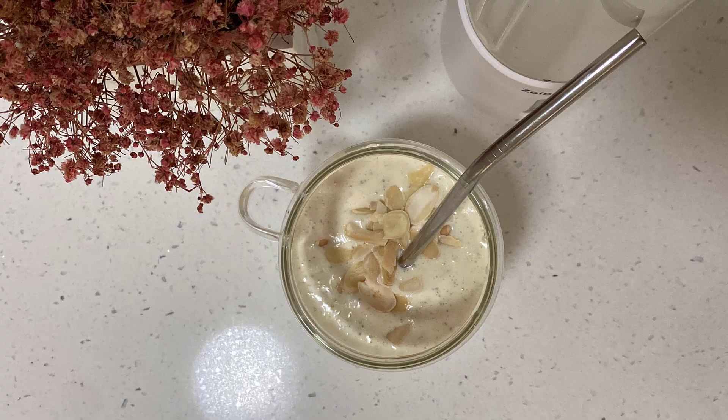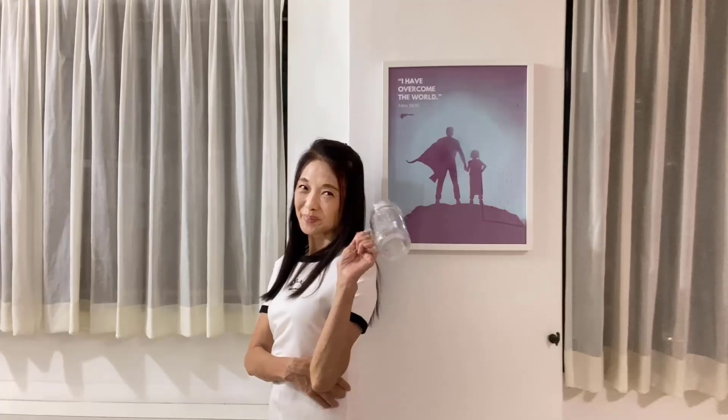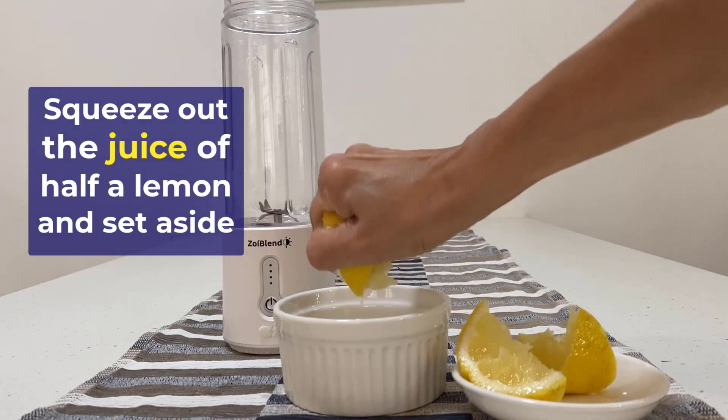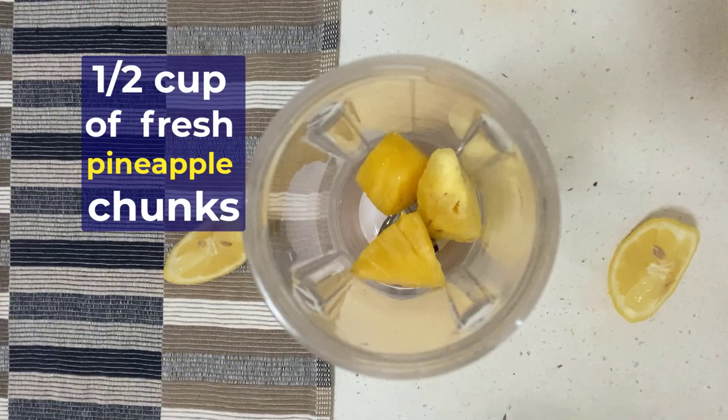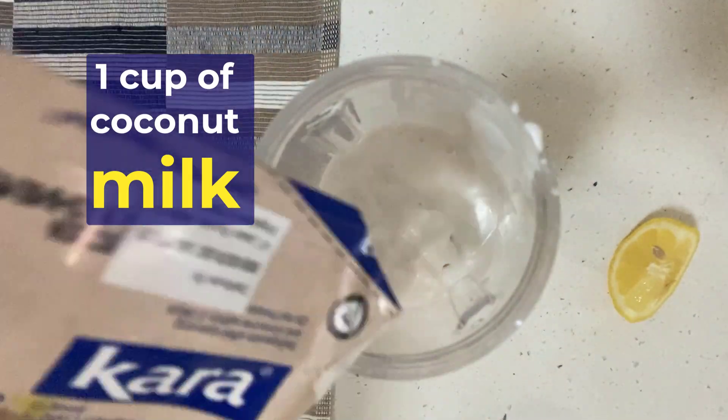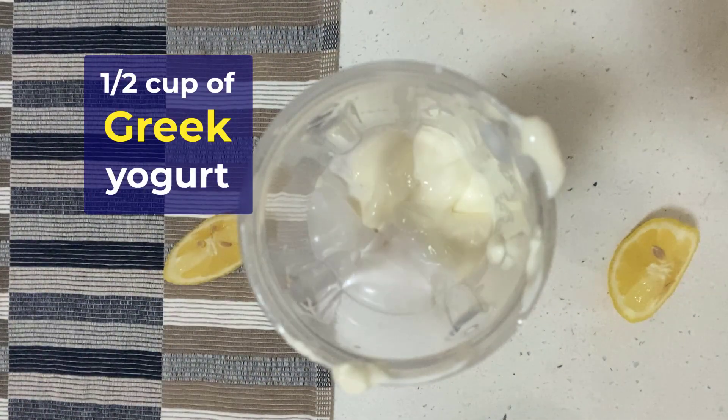The Pineapple Surprise Smoothie is surprisingly refreshing and especially satisfying after your morning exercise. Each ingredient is crucial in creating a nutritional powerhouse to enhance your well-being. It includes high-quality proteins, healthy fats, and dietary fiber, all carefully combined to keep you full and fully satisfied until your next meal.